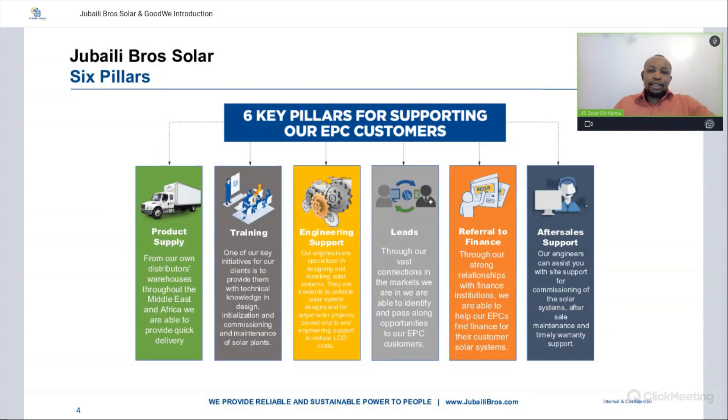We have these six pillars that we use to support our EPC customers. We do product supply from our distributors and suppliers — solar panels with our panel partners, inverters with our inverter partners. We also have our own Jubaili Bros products, so wherever the region you're in, we are able to provide and supply products to you. We do offer training with these weekly webinars covering different topics.